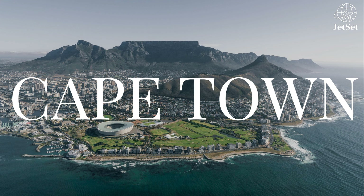Welcome to Jet Set Travel Guides, your guide to traveling like a pro. Today, we'll be looking at the top five luxury hotels in Cape Town.